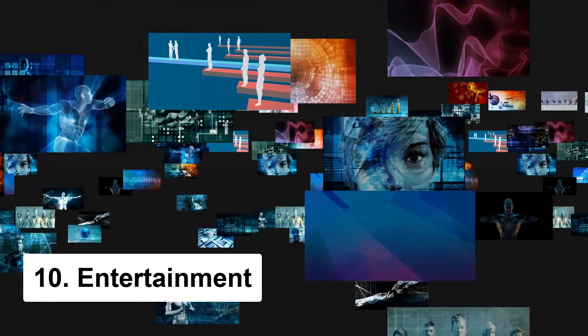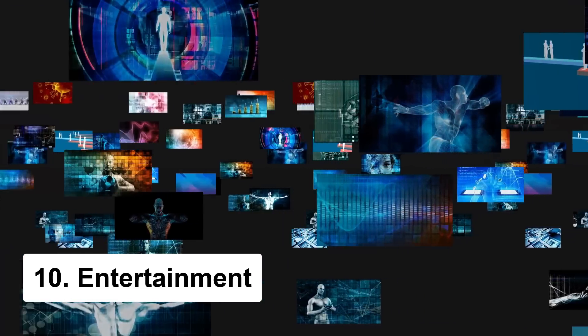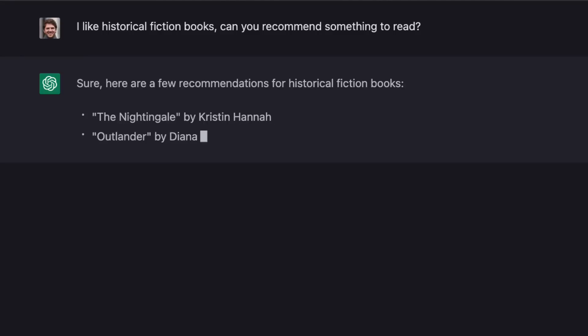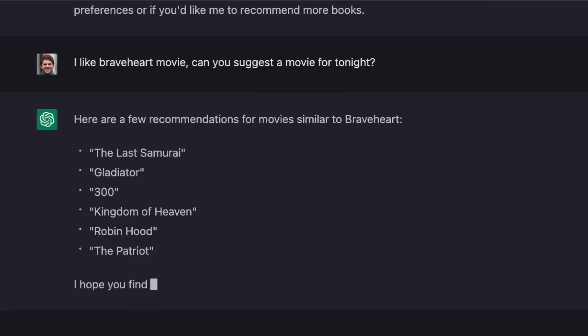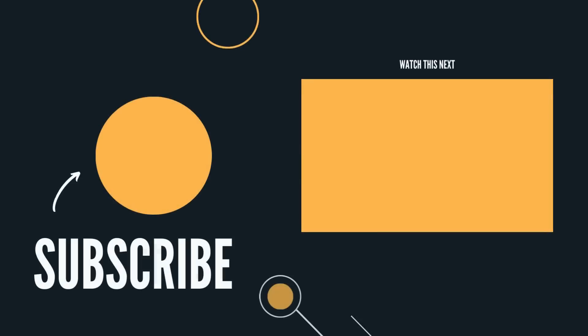For one final use case in this video: Chat GPT can also recommend all sorts of entertainment based on your preferences. For example, let's say you're into historical fiction books — just ask it to recommend something for you and it'll give you a list of options. And it's not just limited to books; you can also use it to discover new movies, music, and more. This is a great way to find new enjoyable entertainment options. For more examples of using Chat GPT, click this video and see our other content. Thanks for watching.